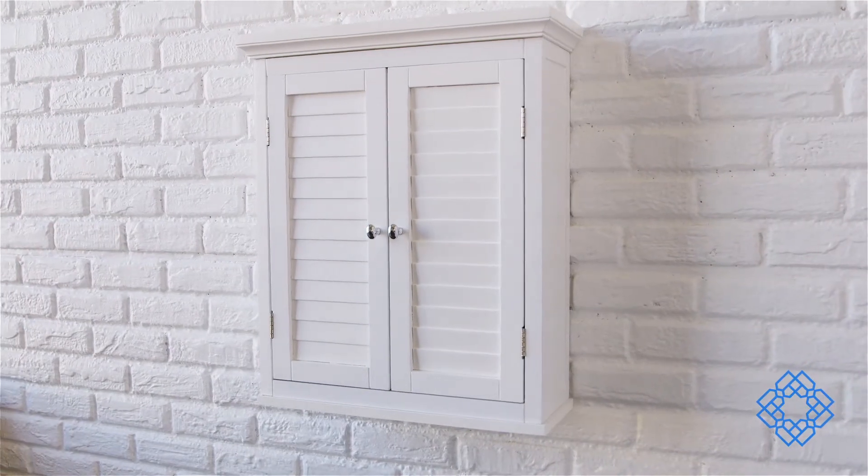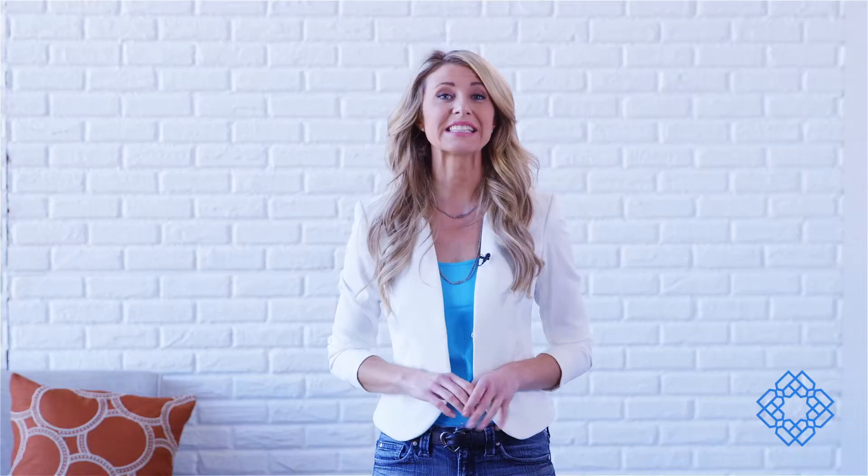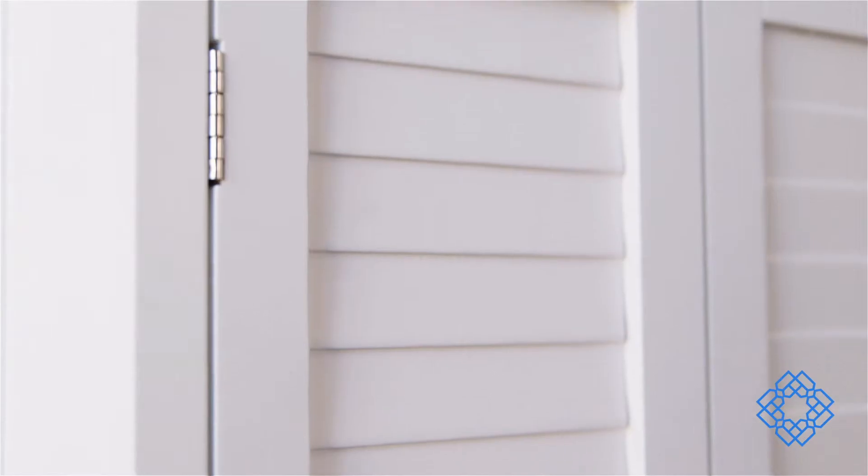Let's start with how it looks. With its two shutter doors painted white, it's a clean and stylish addition to a room that requires both those things. The crown molded top piece and louvered doors look good, but they also offer ample storage and privacy behind them.